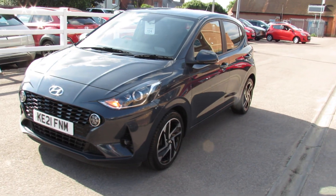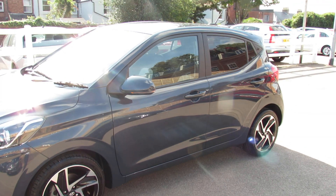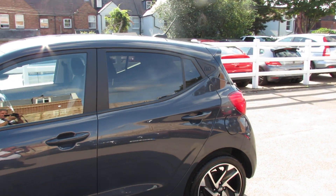As we come down the passenger side, as you can see we've got a nice set of alloy wheels on the car. We've got colour-coded door mirrors with integrated indicators and you've also got privacy glass at the back there.